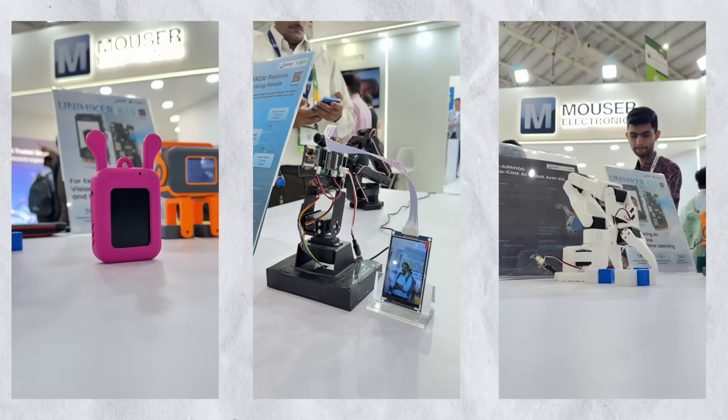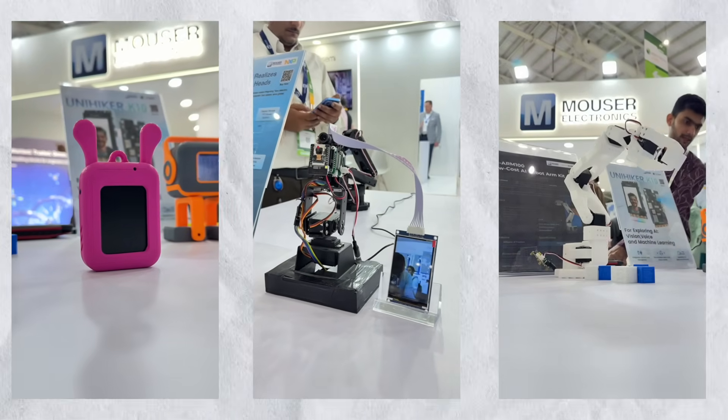After these amazing demos, I got a chance to interact with a really important personality from Mouser. We are at Mouser's booth at Electronica India 2025, and I got a chance to talk to Mr. Kevin, who is the Senior Vice President of Marketing at Mouser. So sir, can you give us a brief introduction to Mouser? Mouser Electronics is a top-7 global distributor of components.